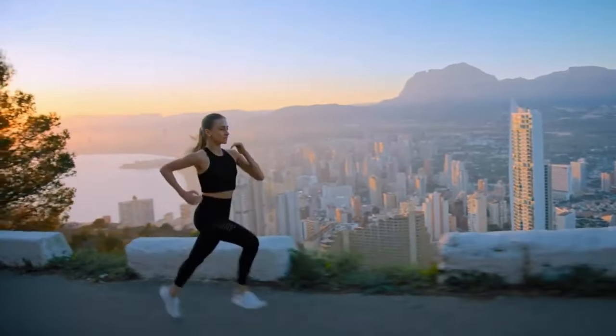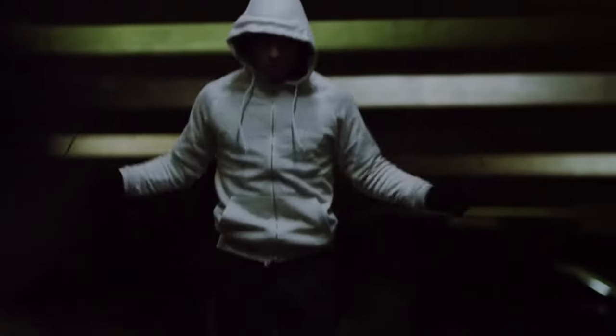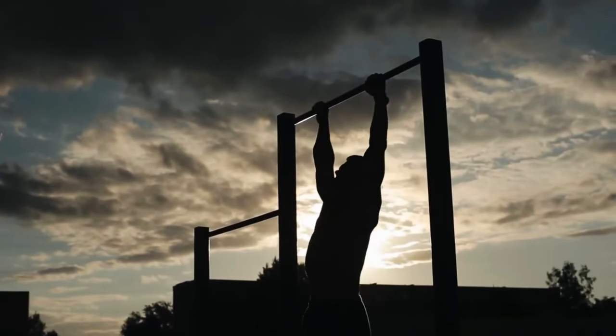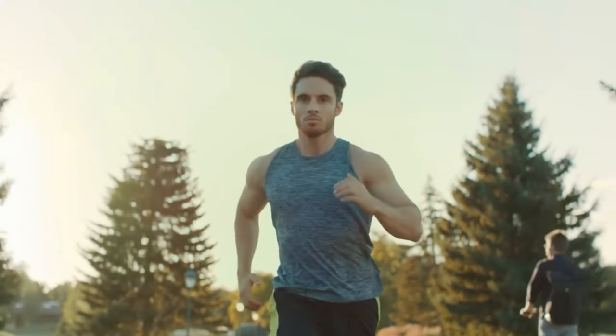If you want to be successful in sports, you must have skills and learn the best techniques. However, it takes more than simply technical proficiency and physical prowess to achieve this goal. Whether you win or lose depends in part on how well you understand the game.